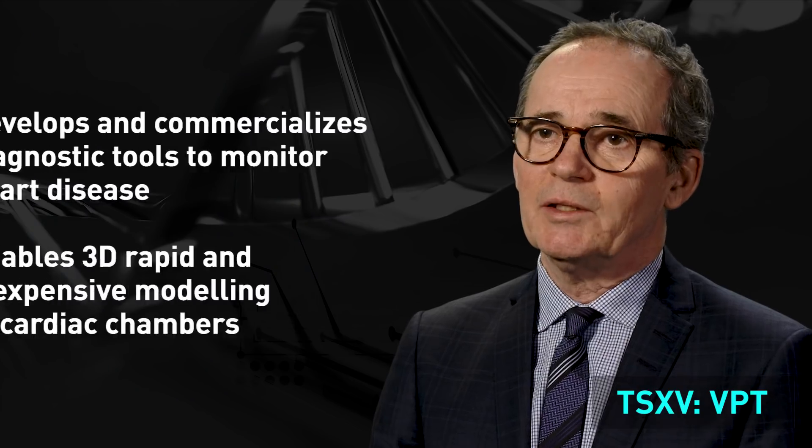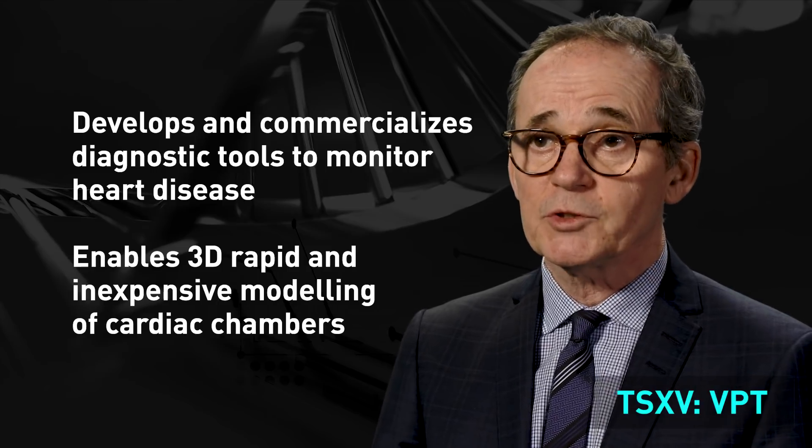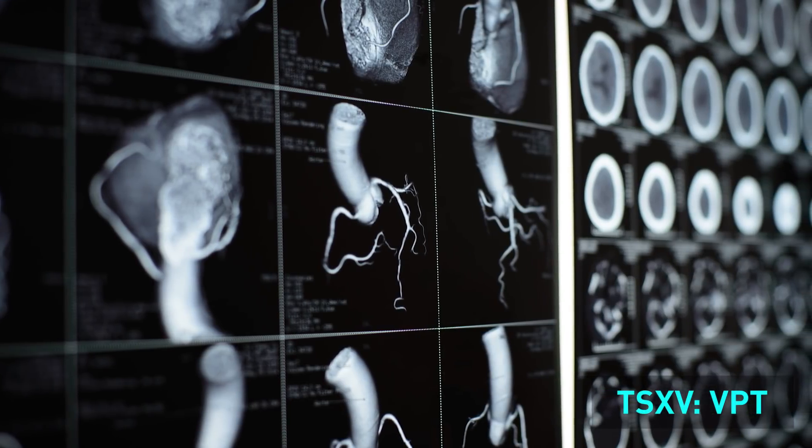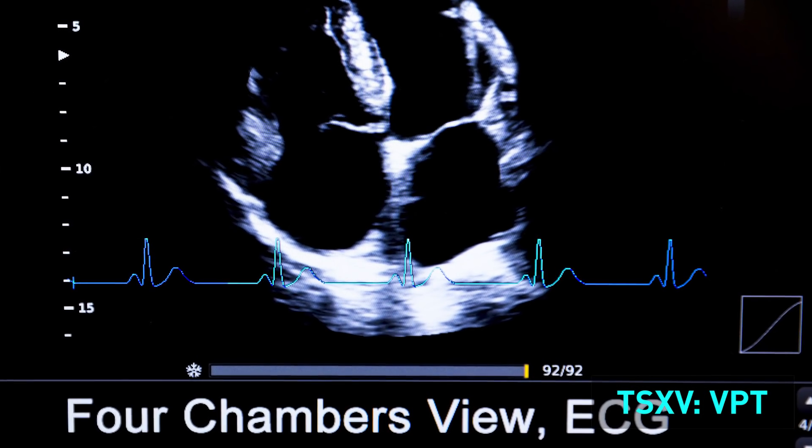In 2017 we went from having a product which only did one chamber of the heart to a product which covers all four chambers of the heart. This is now a comprehensive, complete solution for the doctor so they can determine what part of the heart is working well and what part is malfunctioning.